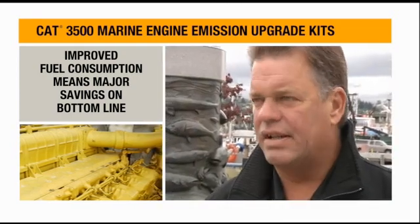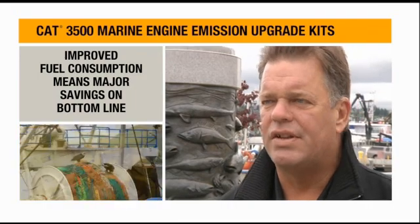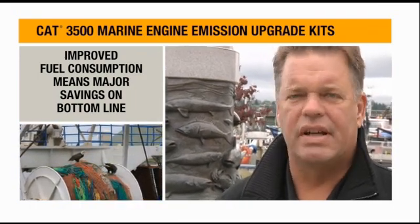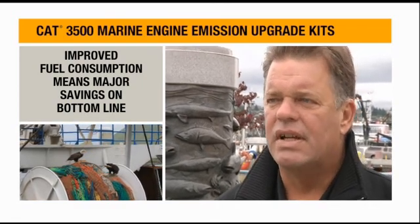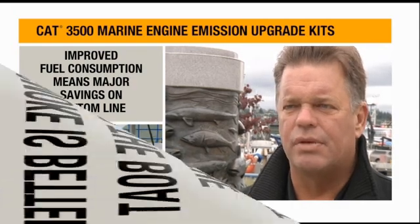Fuel consumption on the mains at a steady RPM — whether traveling or towing a huge Pollock net — is anywhere from 12 to 15% less, and that's a big difference when you're towing around trying to put 800,000 pounds of Pollock on board the boat.